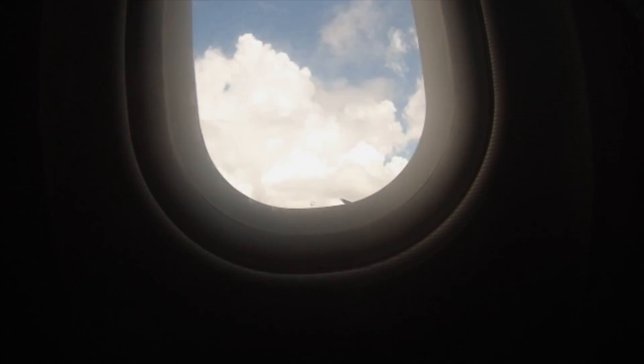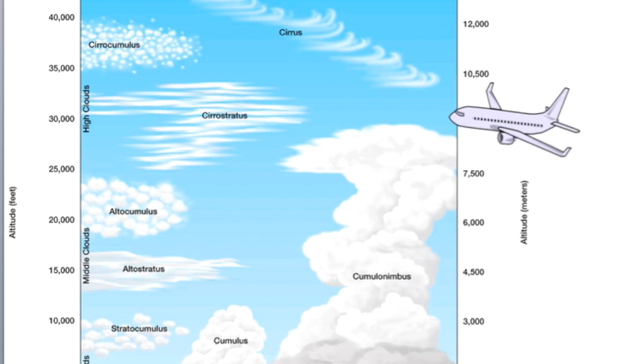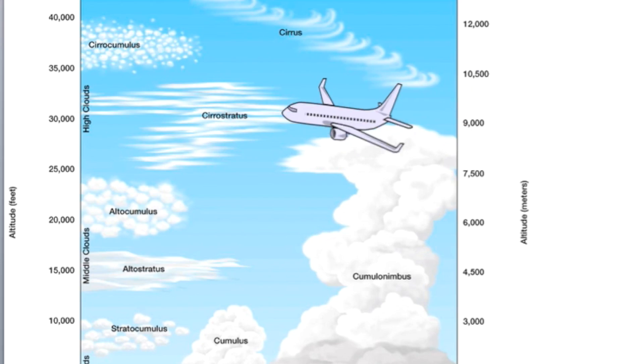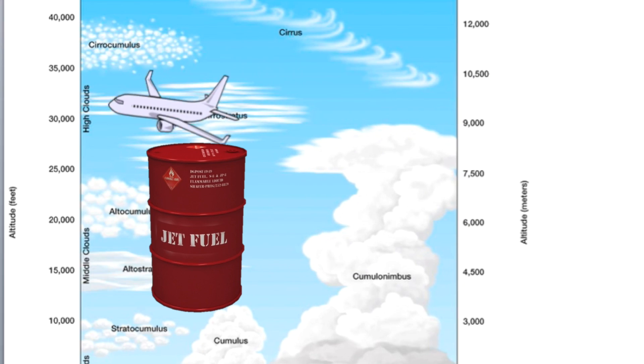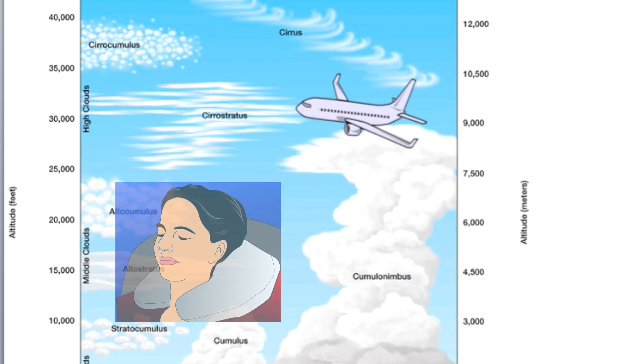But why do we fly at 30,000 feet? Well, at 30,000 feet, planes can fly over most big storms and prevent a lot of turbulence. This saves fuel and also makes the ride more comfortable.